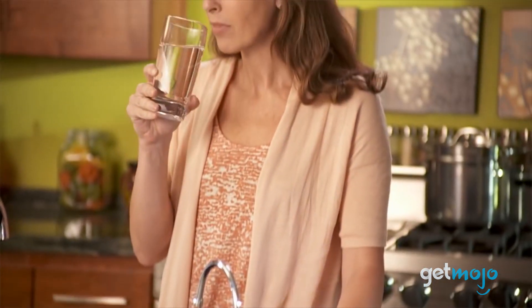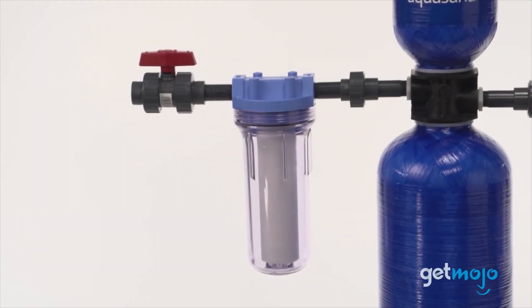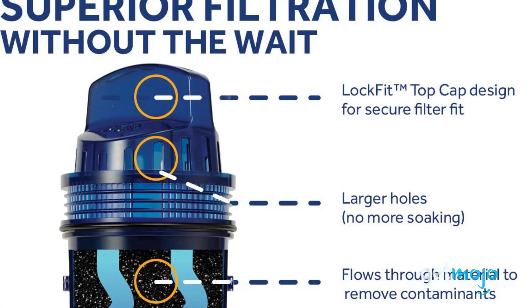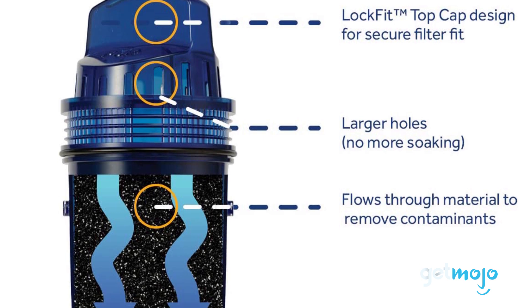Once you've had filtered water, there's no going back. And if you like the idea of having filtered water in your home or when you're on the go, then it's totally doable. But with so many water filter options available, which one should you buy? To help you decide, we've sifted through numerous websites and consumer reviews to present our five recommended products.